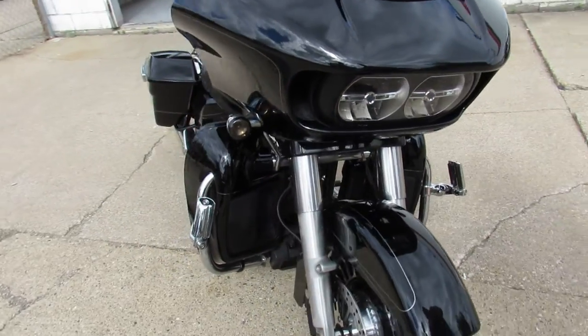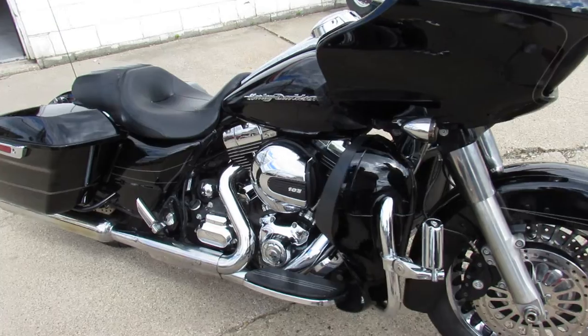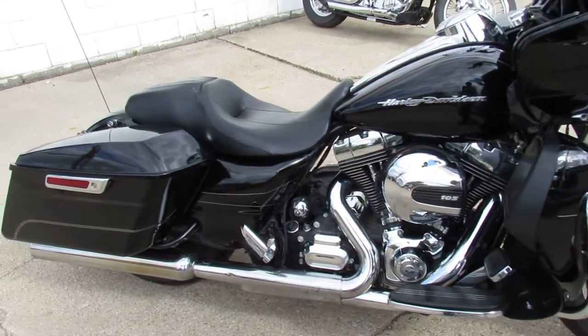This one here is a 2015 Road Glide Special. Comes in vivid black paint, 10 inch handlebar risers.